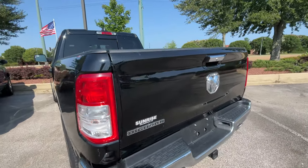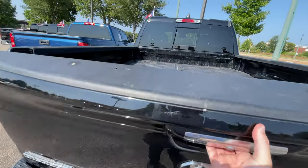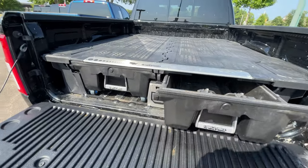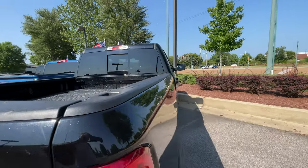Good tires on it. It's a crew cab and comes with a nice storage box, so you can actually use these drawers. Very good option to have for work or for at home, just in general.